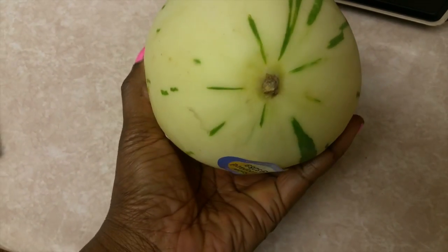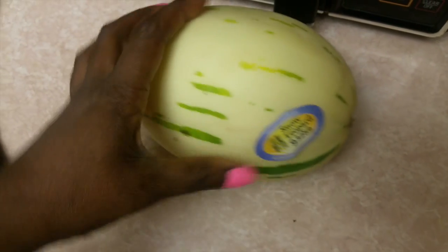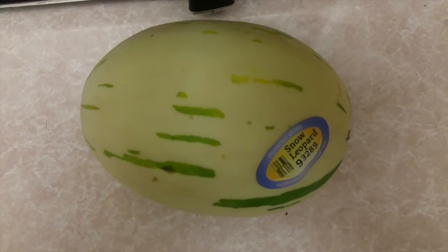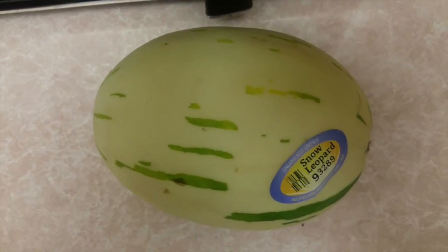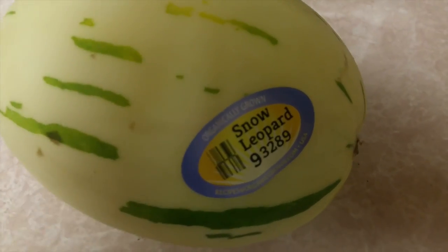So this is what it looks like. It's oblong shaped, really pale yellow, and has green streaks. I asked one of the employees what it tasted like — she said she didn't know, but people really love it. So I figured it wouldn't kill me and I bought one.